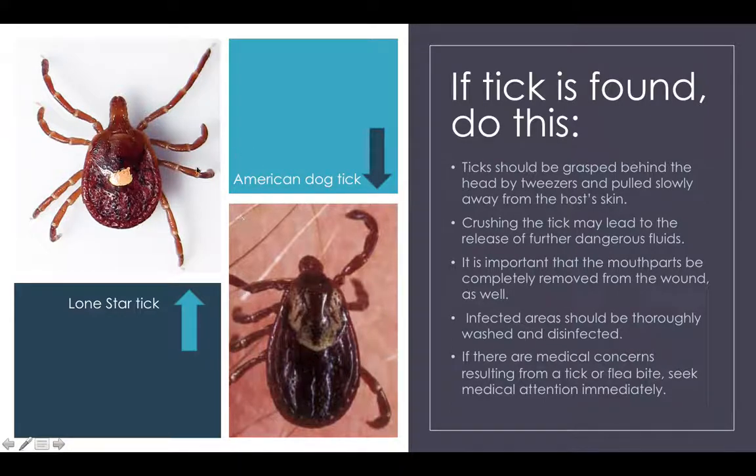Here we have the two offending ticks: Lone Star and American Dog. If you find these guys, you're going to want to grasp them with tweezers and slowly pull them from the skin. Don't crush them, because this can release dangerous fluids which can cause further infection and harm to you or your pets. It's important to remove all the mouth parts, then clean the affected area, wash it, disinfect it, and then call a medical professional — a vet for your cat or a doctor for yourself.